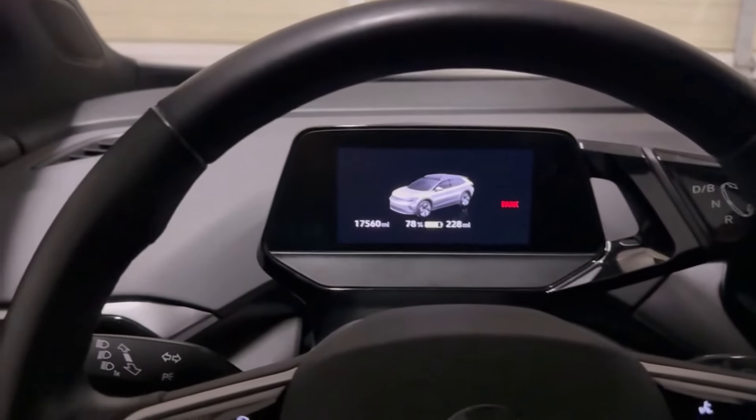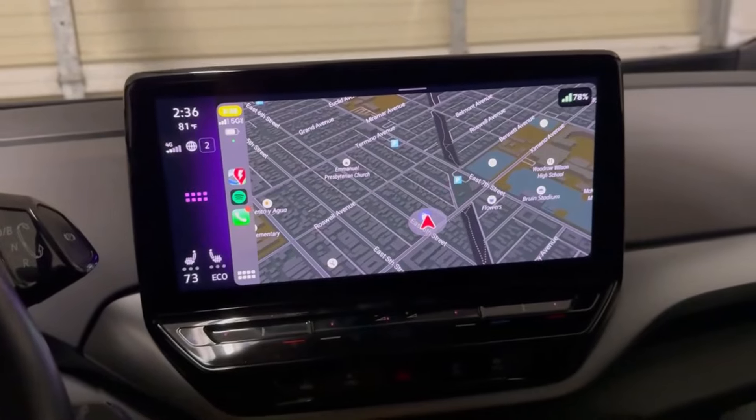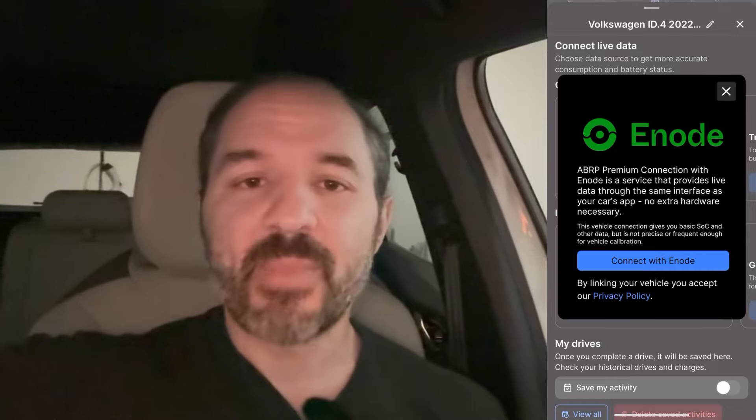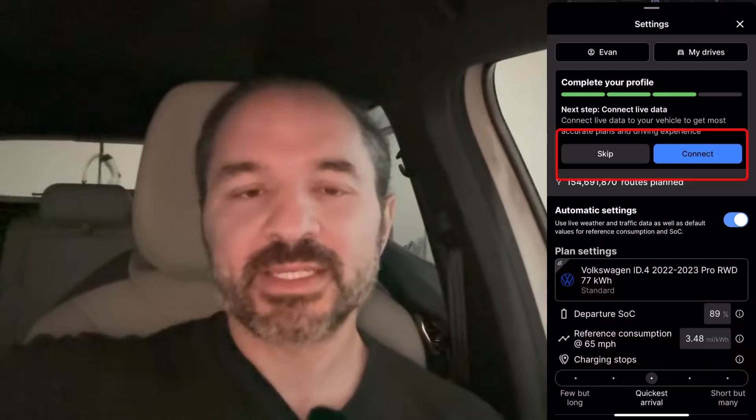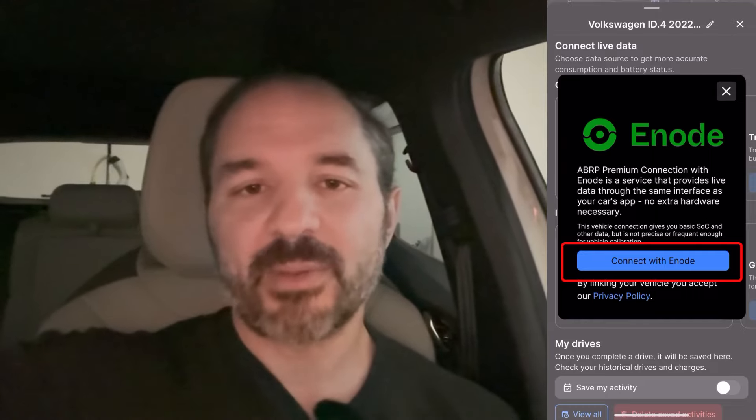It says 78% — is that correct? It sure is correct, my car actually says 78%. So you might be asking yourself, how does it know that? It knows that because I've connected A Better Route Planner to my car's onboard computer via something called Enode. Enode was in beta in A Better Route Planner for the longest time, and now it's not. The way you connect via Enode is that you don't need any additional hardware — no OBD dongle, nothing. All you need is your car, the A Better Route Planner app, the premium version at about $5 a month, and your sign-in information for your car's app. It took all of like two minutes. I tapped on connection inside A Better Route Planner and it directed me to sign into my VW app, and then in about 30 seconds it was fully connected.